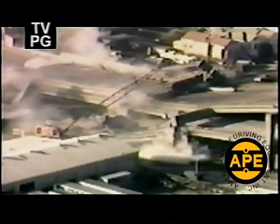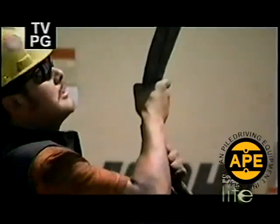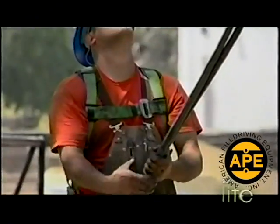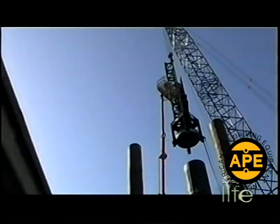Earthquakes strike without notice, shaking the earth and destroying roads and bridges. To eliminate future catastrophes, highways must be built with deep foundations. One tool is doing it bigger and better.